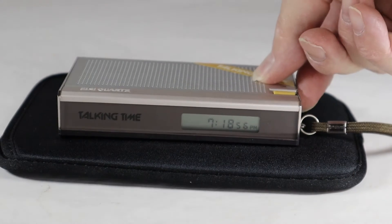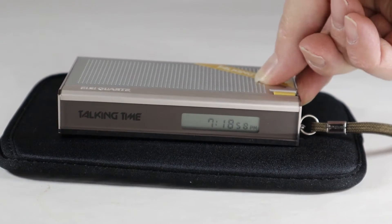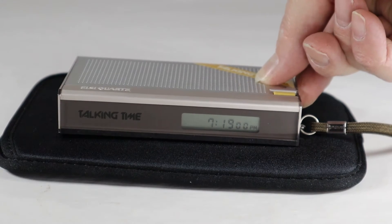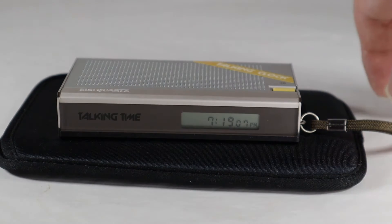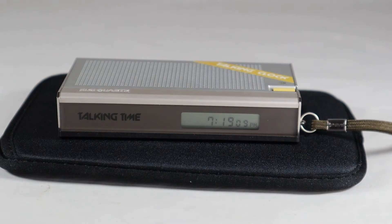Let's go ahead and turn the volume on. It's set for 7:19 PM, so I'll hit the button. 7:19 PM — nice synthesized, kind of a 'see and say' type thing.